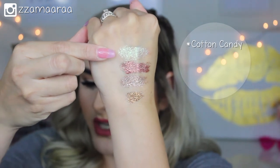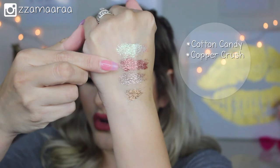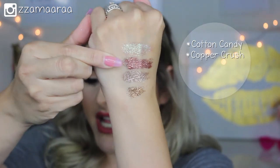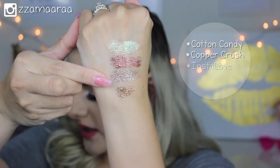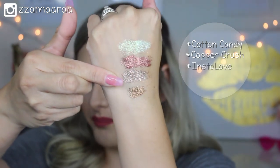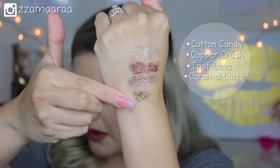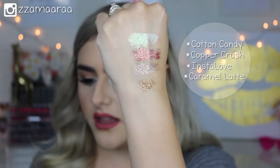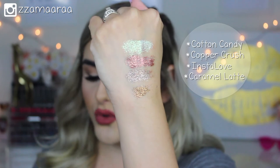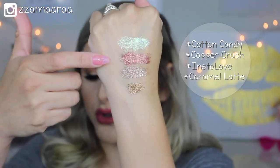The next ones we have here: the first is called Cotton Candy, which is a very iridescent color. The next one is the most gorgeous rose gold I've ever seen — it's called Copper Crush. Then this one right here is called Insta Love, which is more of a champagne color. And then this bronze shade, the last one right here, is called Caramel Latte.